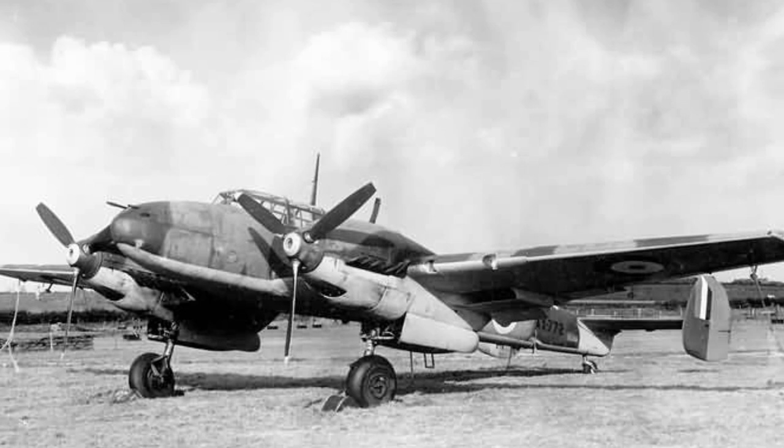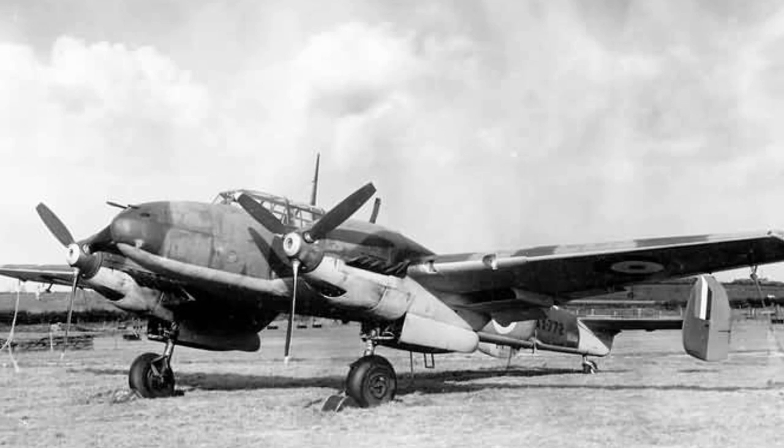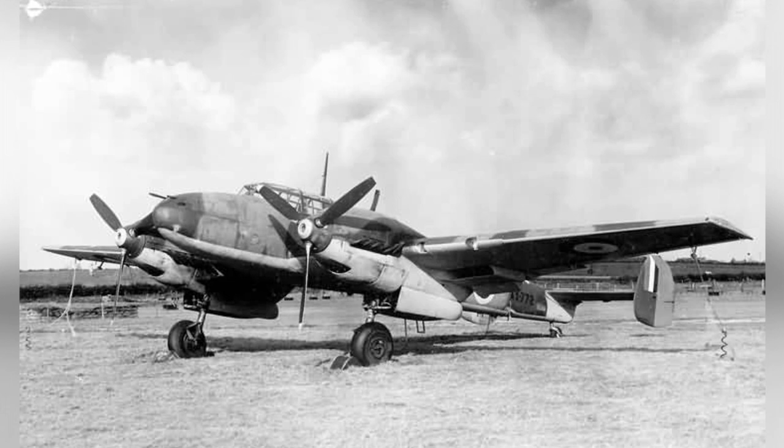A photo of a German Bf 110 C-4 plane was taken at RAF Duxford in England in 1941. The photo was published in the U.S. Navy Naval Aviation News on December 13, 1943.